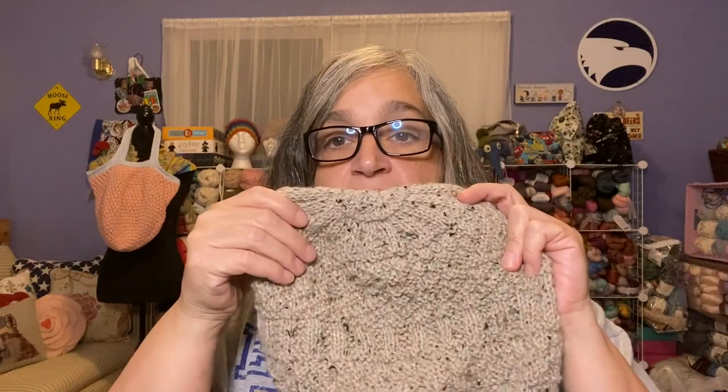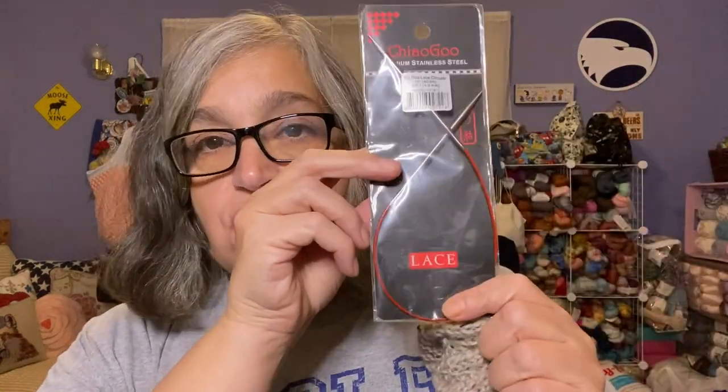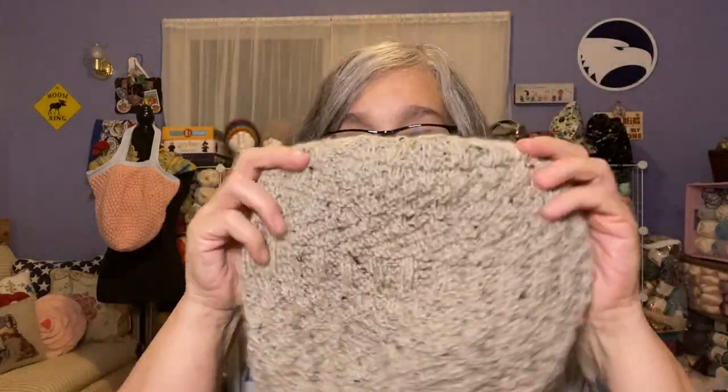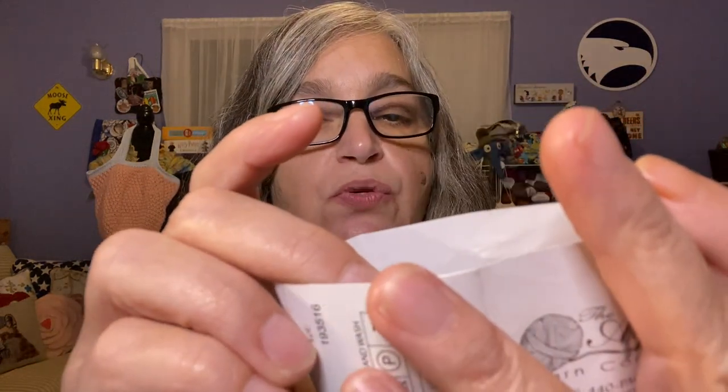I knit the rim of the hat with 4mm needles on 16-inch circulars, and then the body of the hat with 4.5mm needles. I love the texture of it — it's soft and nice and it fits well.